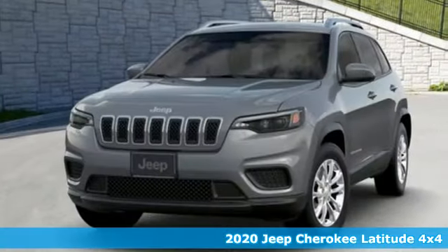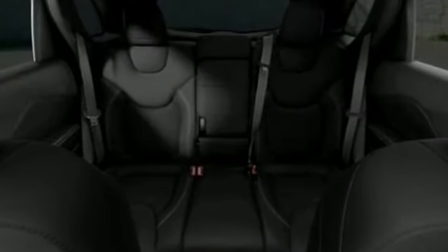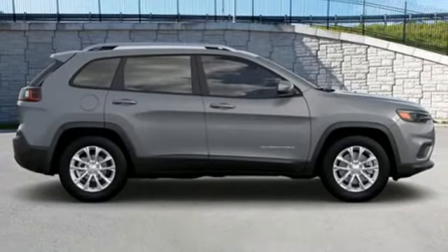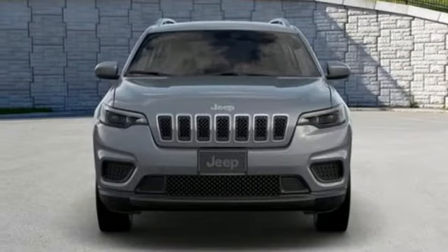Streaming audio, power heated mirrors, heated steering wheel, configurable instrument gauges, remote engine start smart device, front heated bucket seats, inline four-cylinder engine, active grille shutters, electronic shift on the fly, and automatic transmission.